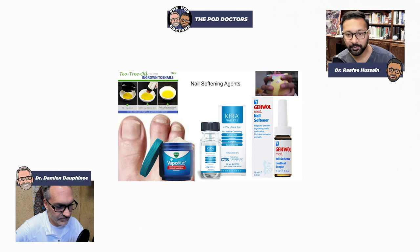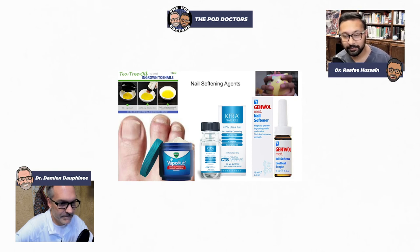Another popular one right now is tea tree oil because it's antifungal and antimicrobial to some extent, and as an oil it saturates the nail, softening it. There's also a product called Gaywall Med nail softener that came up in research — we're not familiar with the active ingredient, so we'll look into that and get back to you.